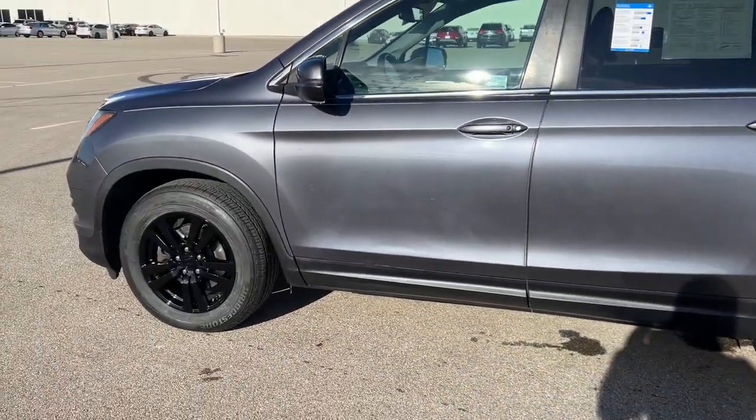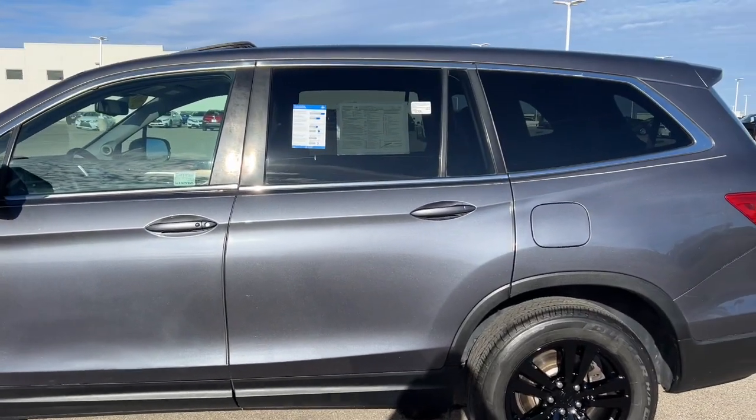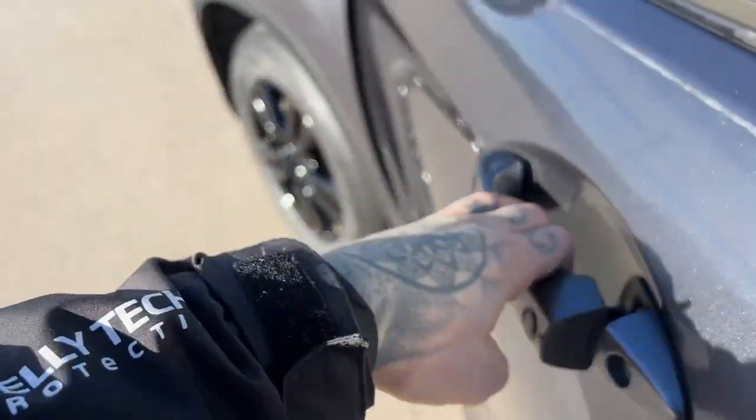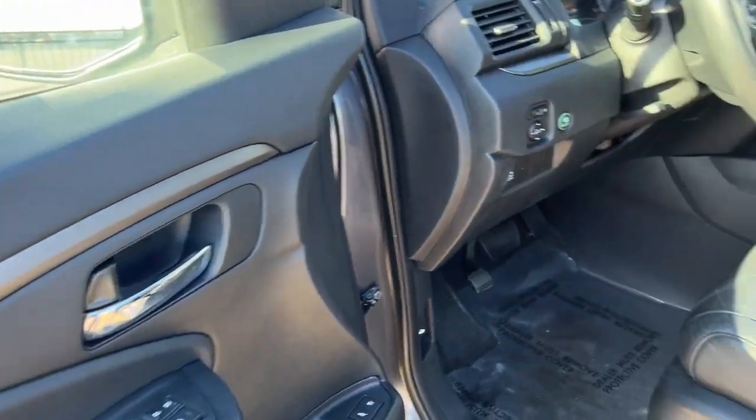We've had the wheels painted black to give it a little extra style. You've got some tinted back windows, keyless entry, and a really nice all-black interior.